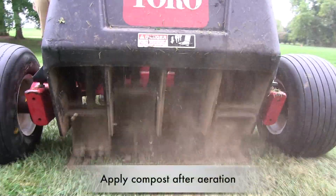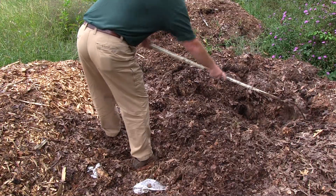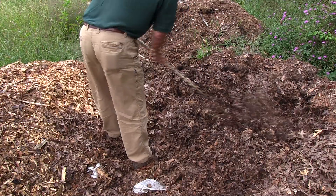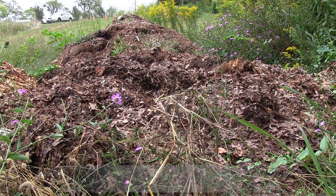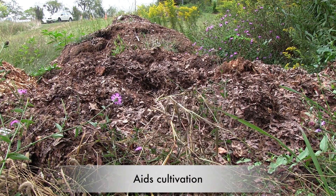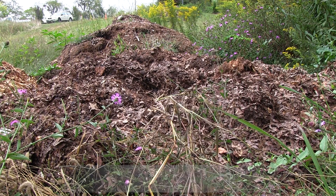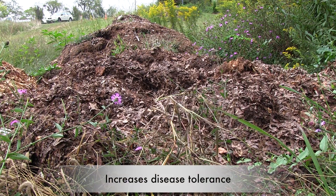Compost works even better if you apply it when you're aerating the lawn. Compost provides a great deal of other benefits to plants and soil: it helps the soil retain water and nutrients, reduces soil compaction, cuts down on the amount of fertilizer you need to apply, makes it easier to cultivate your soil, provides better drainage and improves root growth, improves drought and disease tolerance, and increases the population of earthworms and microorganisms.